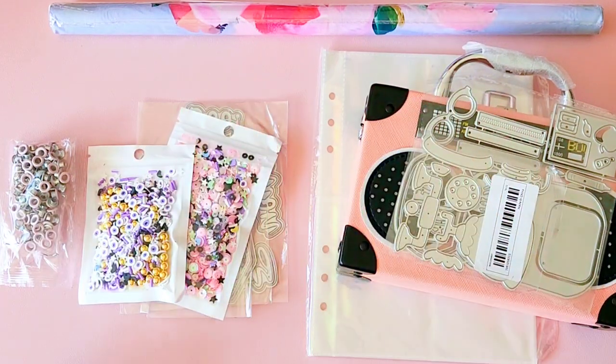Hey crafty friends, Alicia from Love Letter Generation, hope you're all doing well. I'm on here with a little haul - some of these items I've purchased from Temu and AliExpress and I thought I would share with you what I grabbed.